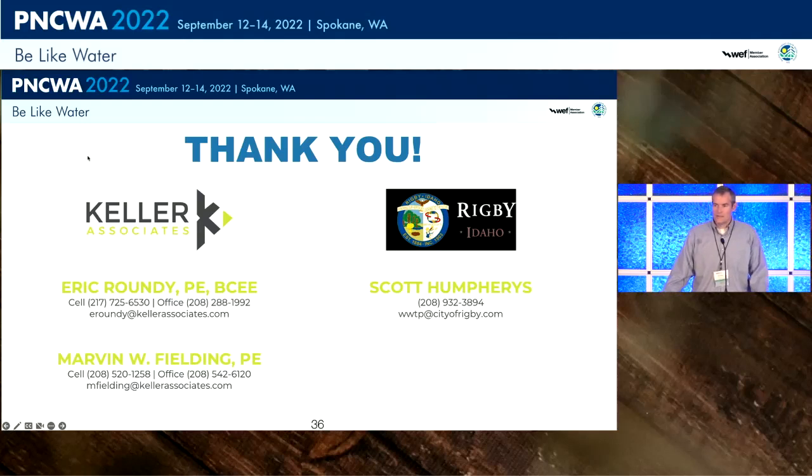Question: Are there any supply issues with getting the media? There's currently just one manufacturer and we haven't seen any supply issues. They recommend having about 5% on hand each year to replace what gets lost. For Rigby, that's about one super sack per year. The media doesn't get lost all at once, so there's quite a bit of lag where you can add more. One of the nice things about this IFAS-type system is that you can add additional media for additional capacity later. Rigby has the potential to double the amount of media they can have in the basin.